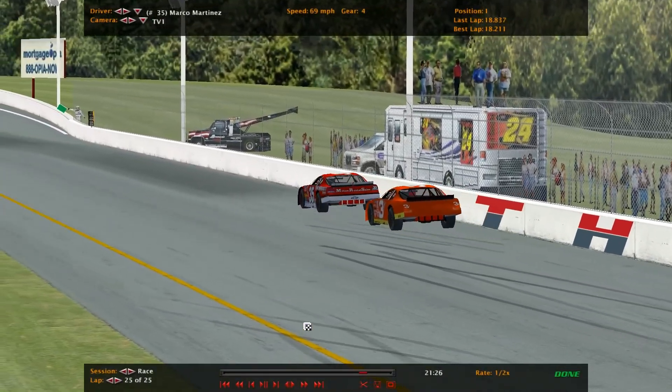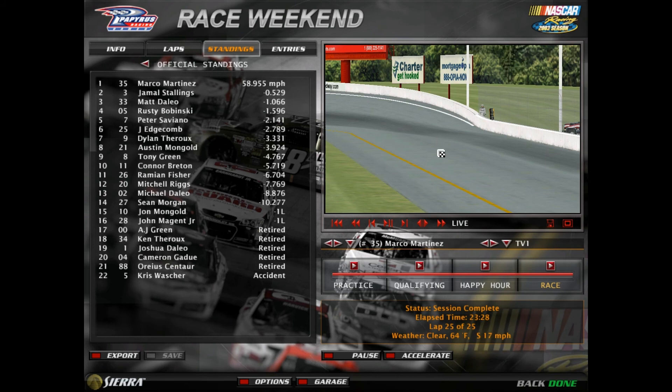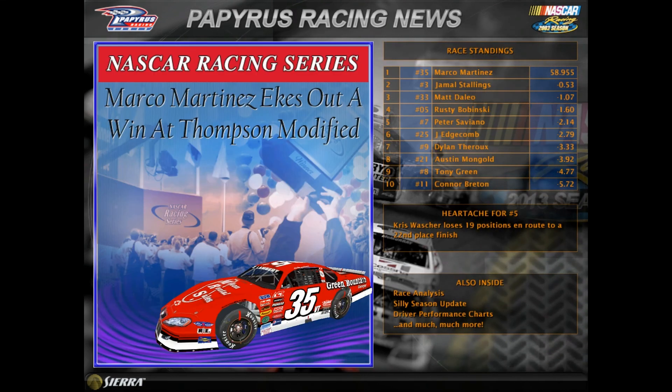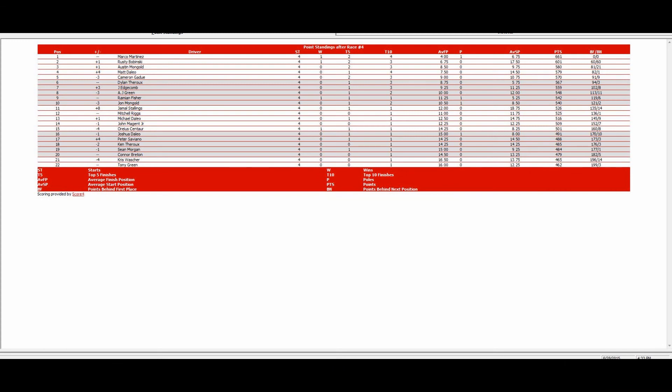Race is over. Full race results: Marco wins it for the first time. Jamal second, third Matt Dalio, fourth Rusty, fifth Peter, sixth Jeffrey, seventh Dillon, eighth Mongol, ninth Tony, tenth Connor. Sixteen drivers finished the race, fourteen of them finished on the lead lap. Six cars did not finish the race. That's all I have to say. We'll now take it to victory lane.